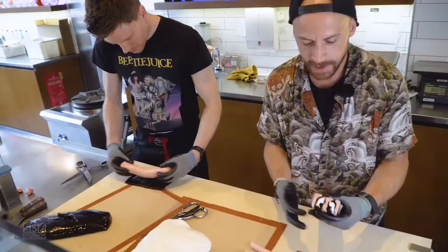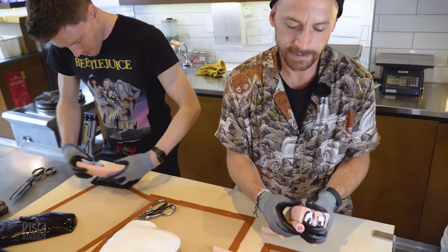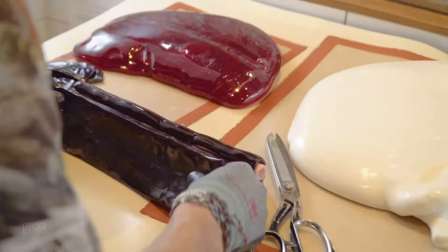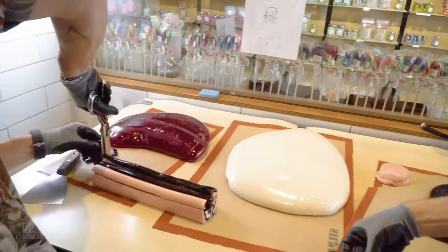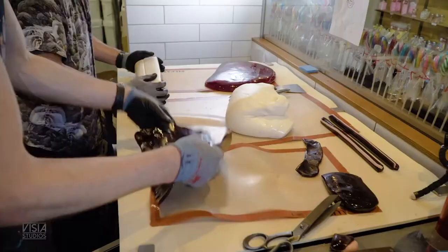We're just building up the eyes now. We're going to put little cheeks under the eyes, and then we're going to put the nose in between the cheeks. We're going off a design, so we have something in front of us that we're looking at, and we're building it three-dimensionally out of the candy — so it's like a jigsaw puzzle. That process took us about one hour, which is a very complex design.